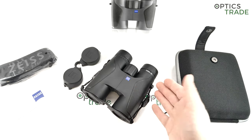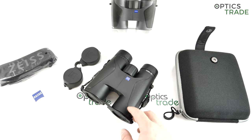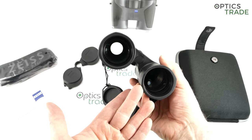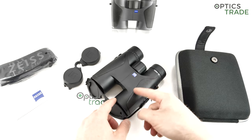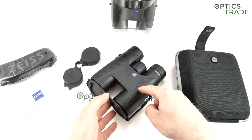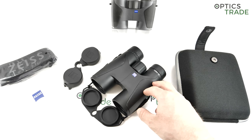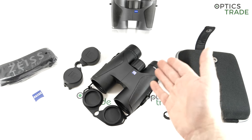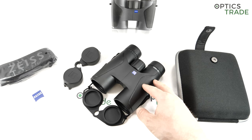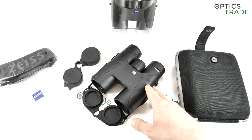For optical performance: this is a 10x magnification with a 42mm objective lens — standard for the majority of binoculars. It uses Schmidt-Pechan roof prisms, which is the reason the binoculars are so compact. At 550 euros, Abbe-Koenig prisms are not something you can expect. The field of view is 125 meters, which is average — not exceeding the class but not lacking either. All lenses and prisms are fully multi-coated.